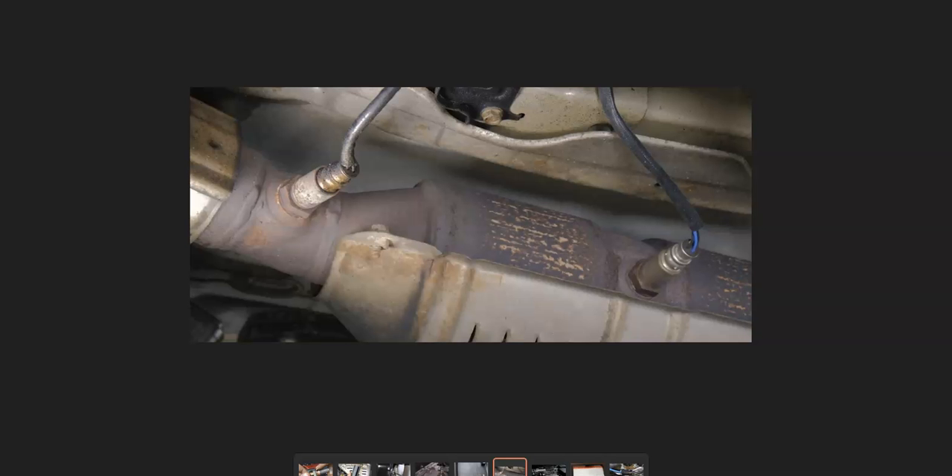There are going to be two oxygen sensors. There's an upstream oxygen sensor before the catalytic converter, called sensor one, and a downstream oxygen sensor after the catalytic converter, called sensor two. The one this code is having a problem with is sensor one — the upstream oxygen sensor.